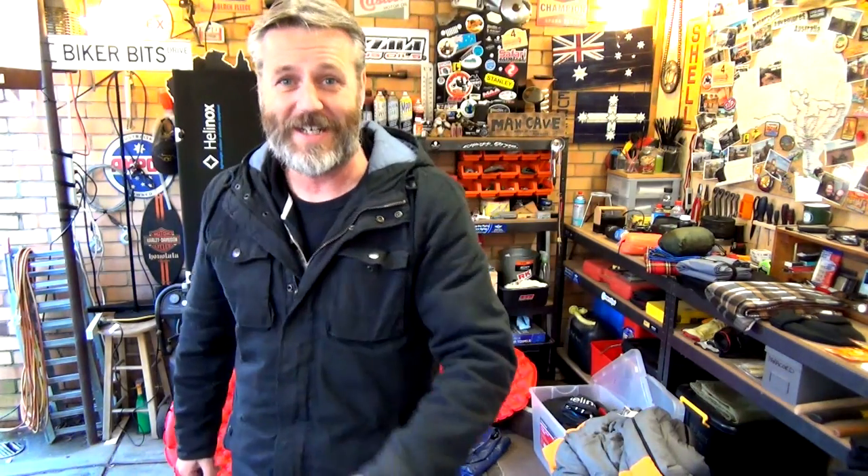Hey guys, how's it going? In this video, what we're going to do is, when it's bloody cold and we're out on our motorcycle doing a bit of a camp, what can we do to make the sleeping part of it a little bit warmer? So what I'm going to go through is obviously the shelter, what we're sleeping on, what we're sleeping in, clothing, and a few little extra gadgets that we can use and what we shouldn't use. Alright, let's get into it.